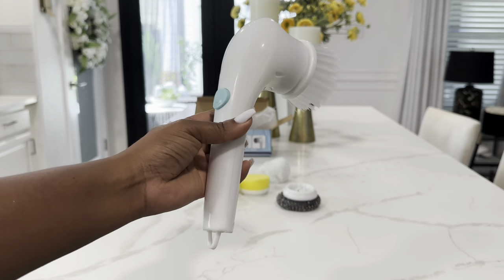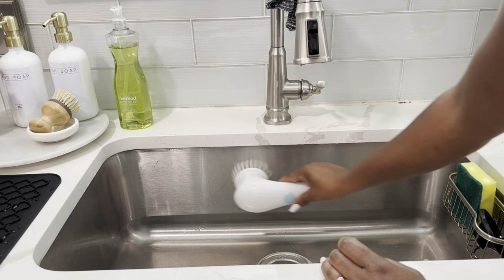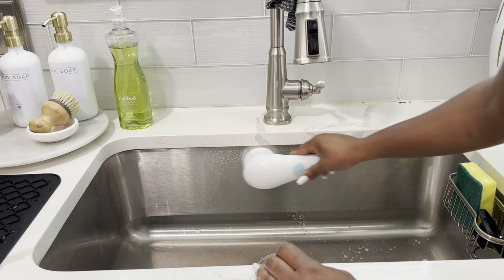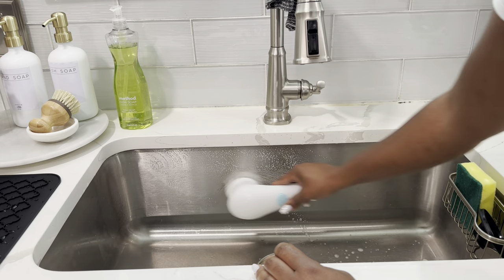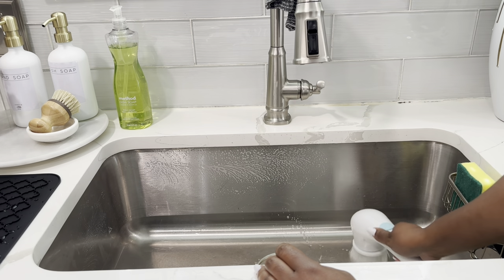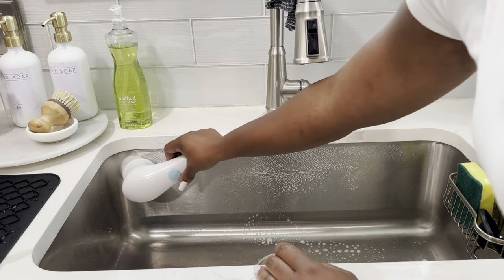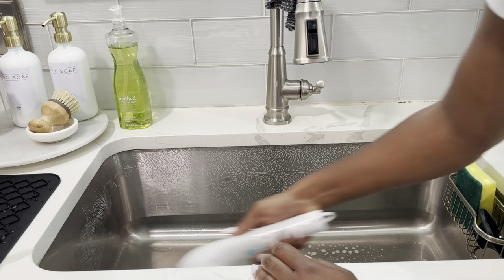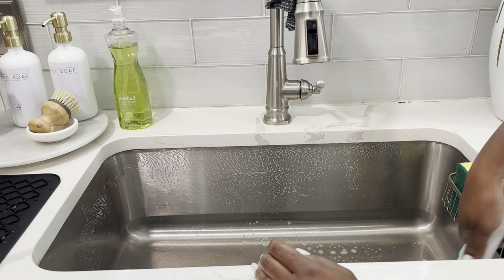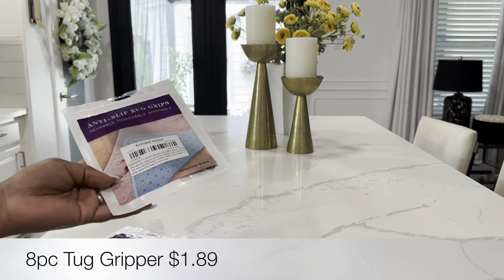Here's a close-up of the scrubber brush. It's really easy to use — just one on/off button. I put a little dish soap on it and I'm using it to clean out my sink so you can see how well it works. It's perfect for getting into hard-to-reach areas. I used it here in my kitchen sink, but I'd definitely use it in my bathroom to clean the sink, around the tub, and in the shower.